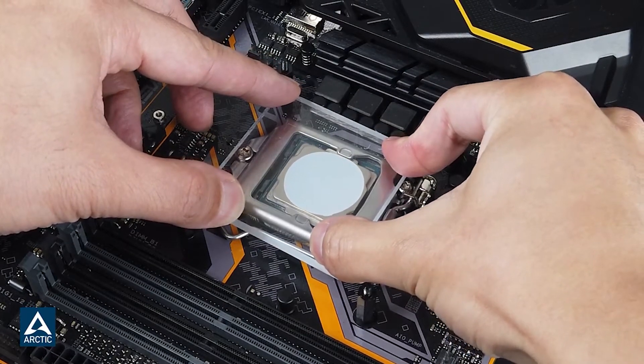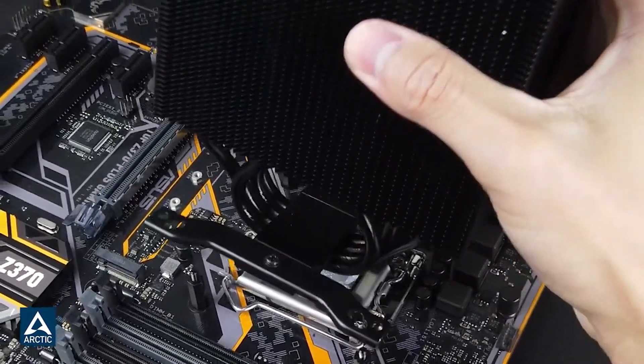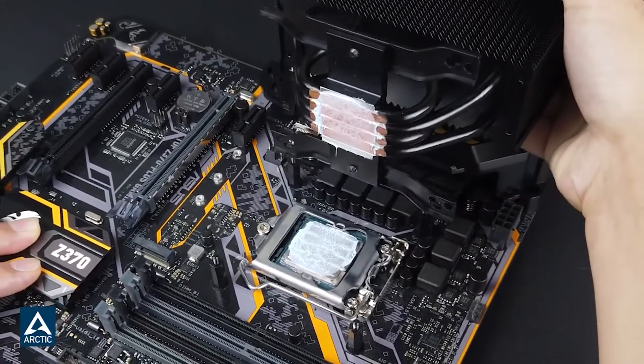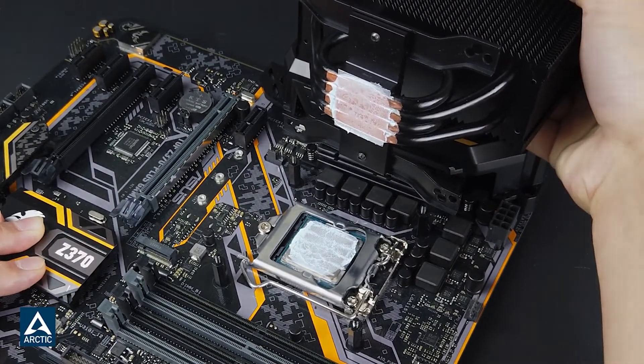With a thermal conductivity of 8.5 watts per meter Kelvin and an 8-year lifespan once installed, you can almost entirely forget about it and move on with your gaming life. In fact, there's a good chance you will need to replace your CPU before you will need to replace this paste.